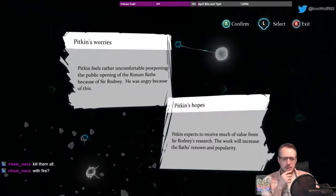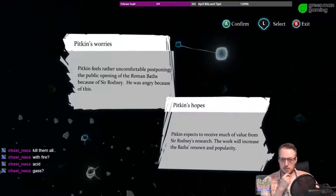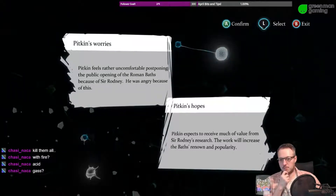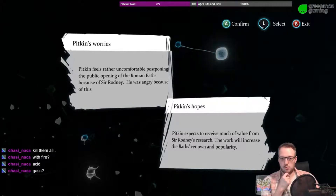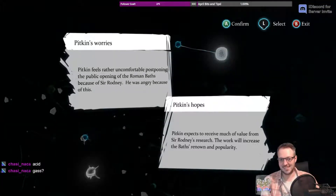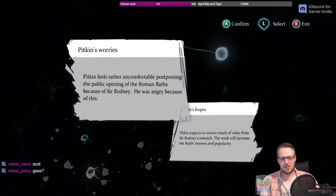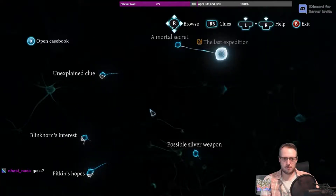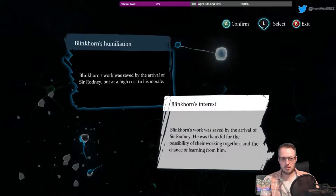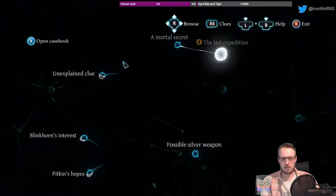Pitkin feels uncomfortable postponing the public opening of the Roman baths because of Sir Rodney — he was angry because of this, so that puts him in the motive. Pitkin had hopes: he expected to receive much value from Sir Rodney's research, as the work will increase the baths' renown and popularity. Blinkhorn felt humiliated. The possibility of a silver weapon — because the silver item melted in the brazier.